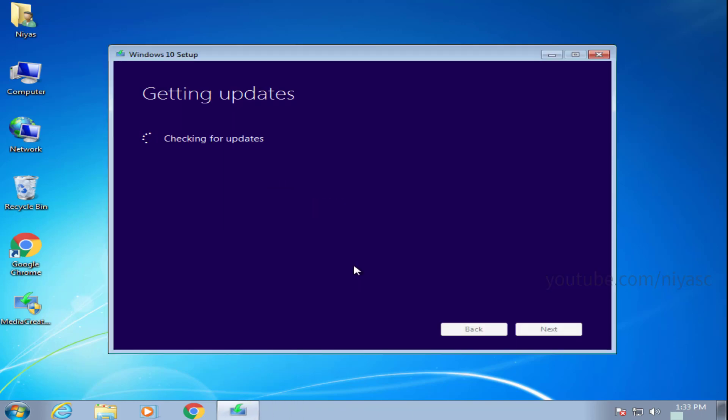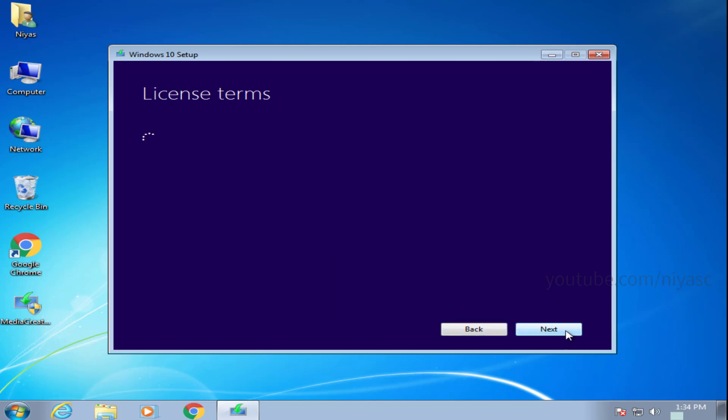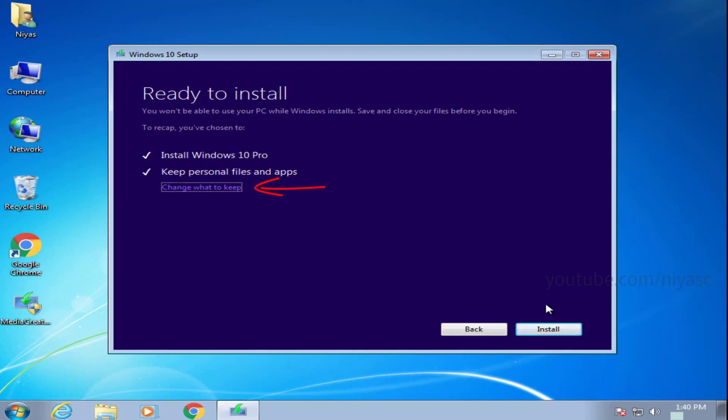Windows will now configure your PC and get the necessary updates. Follow the instructions on screen until you reach the ready-to-install screen. Here you can choose between three options. We suggest using the 'Keep personal files and apps' option, but you can also select nothing if you want to completely remove the previous Windows installation.